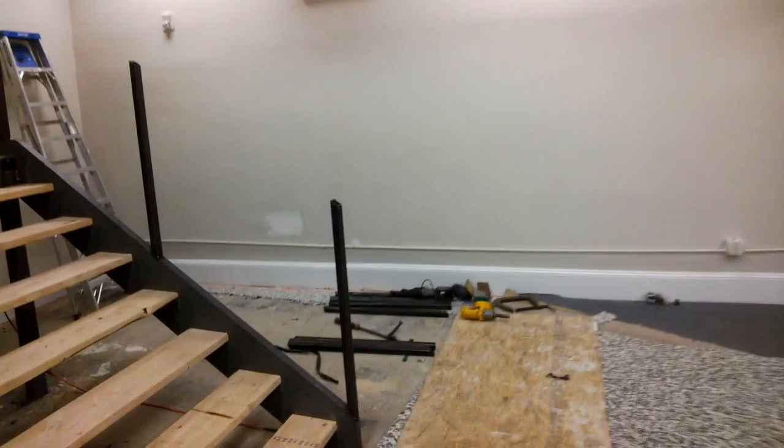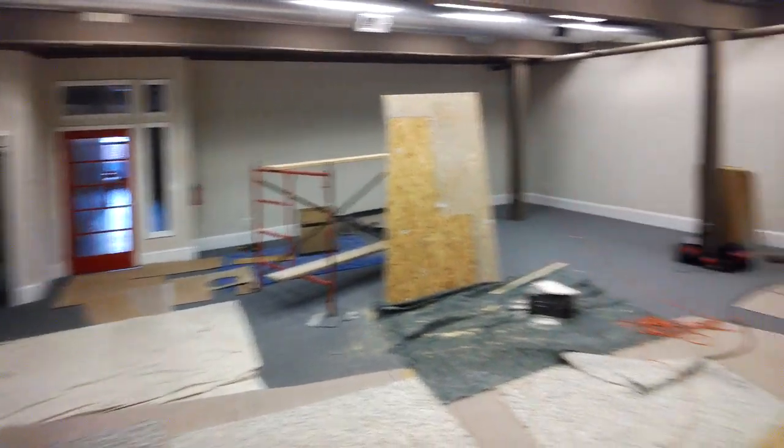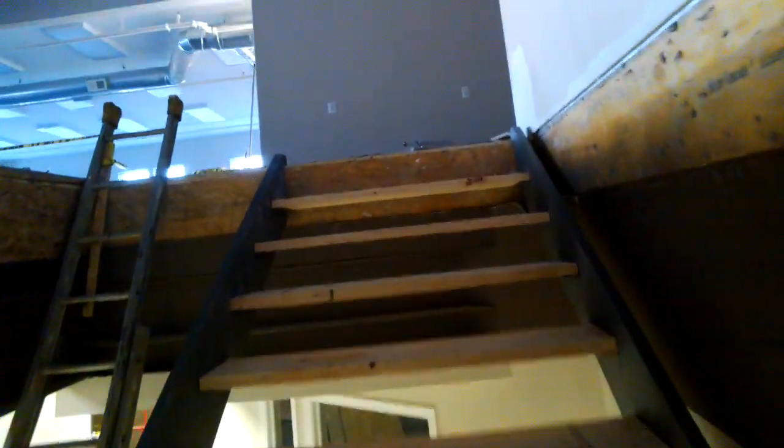And if we ascend up the stairs here, we have a good idea of what the space is like. We ascend up, look up here, go up the temporary stairs.